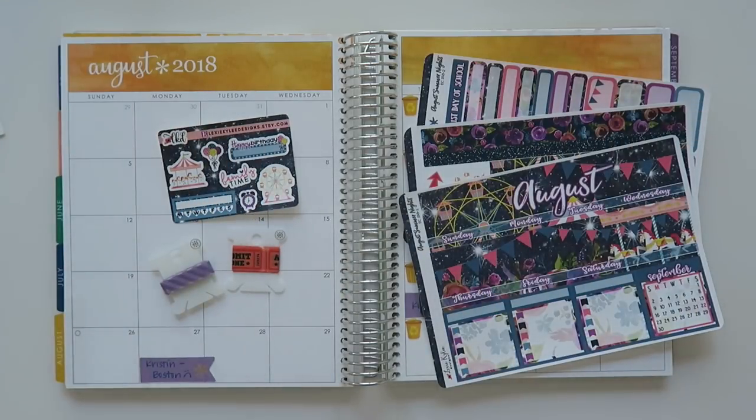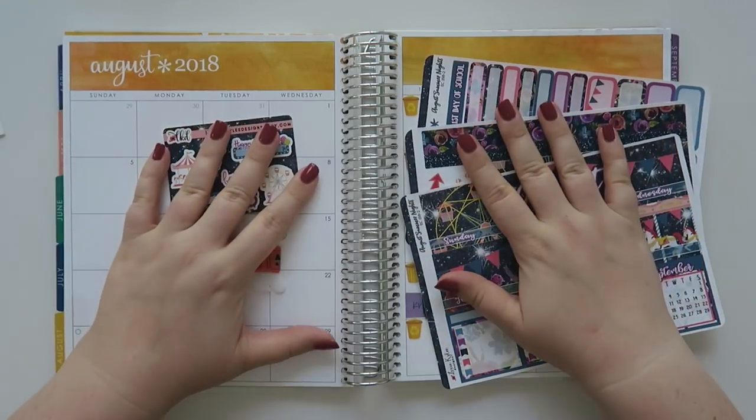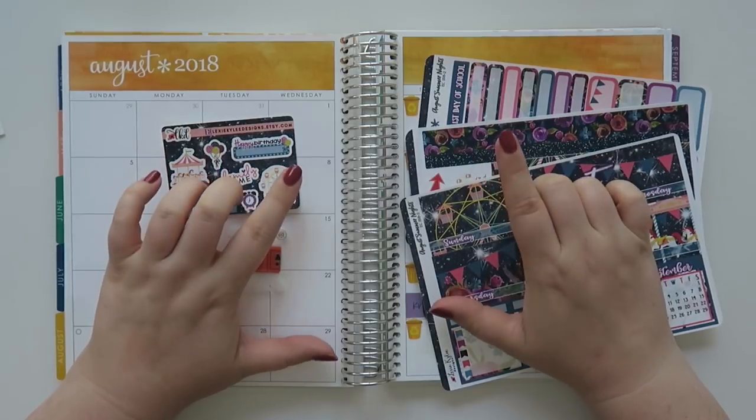Well hello my friends and welcome back to my channel. Today we're going to be doing a monthly view for August 2018.